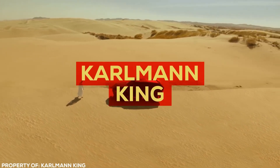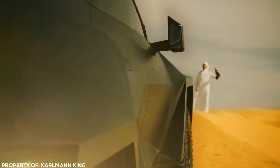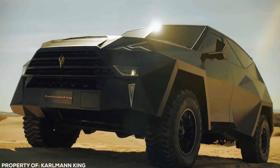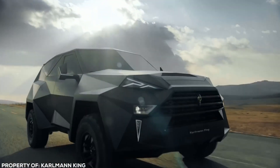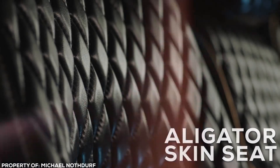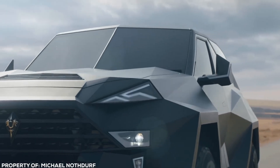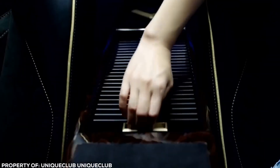The Karlmann King is a luxury car with a slick design that looks like a Batmobile. It features alligator skin seats, real gold trim, neon lighting, a built-in espresso maker, champagne cooler, and reclining seats. It's the most expensive SUV on the planet, with a premium package costing $3.5 million. It's also designed with safety in mind for high-profile individuals.